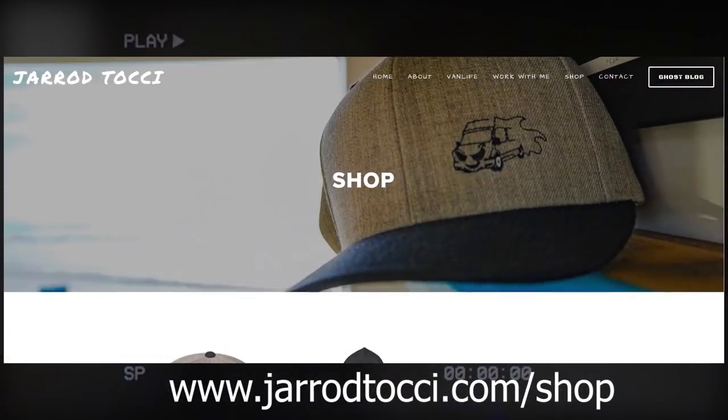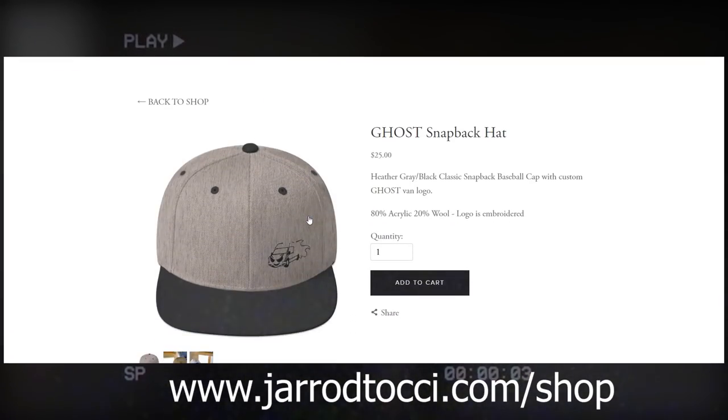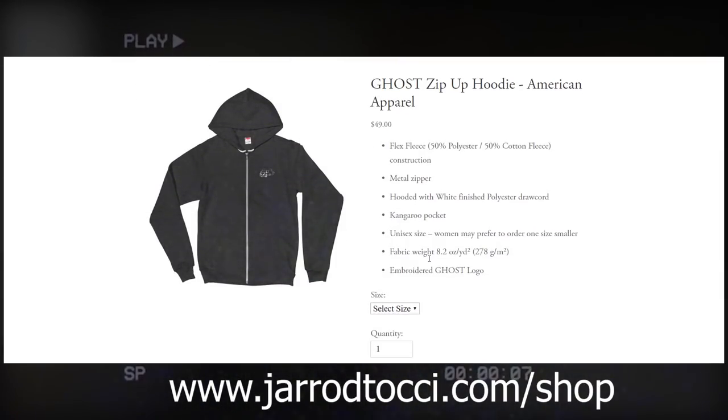I guess this is the point of the video where — this hat isn't available, but I do have other hats available on jaretachi.com and jaretachi.com/shop, as well as a really cool zip-up hoodie. I don't like to get those clothes dirty and ruined while working, so check out jaretachi.com/shop if you're interested in any of that merch — ghost gear. I got other things coming too.